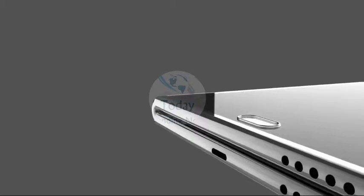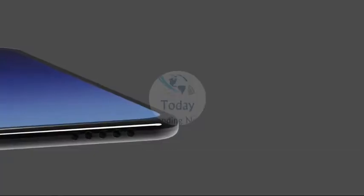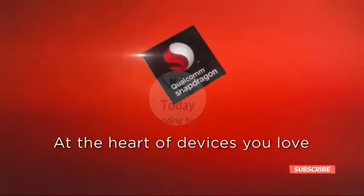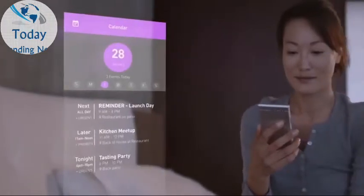Speculation abounds that Samsung will make the Galaxy X a high-end device that could ultimately run on a powerful processor like the upcoming Qualcomm Snapdragon 845 chip. However, Samsung hasn't confirmed that, and a more recent report says the Galaxy S9 will get this processor first.